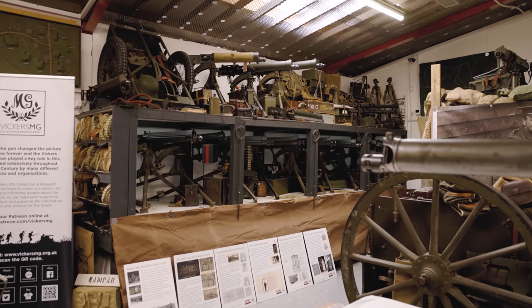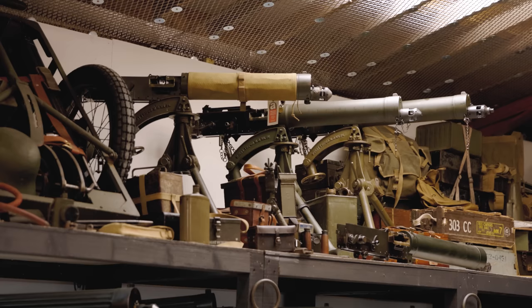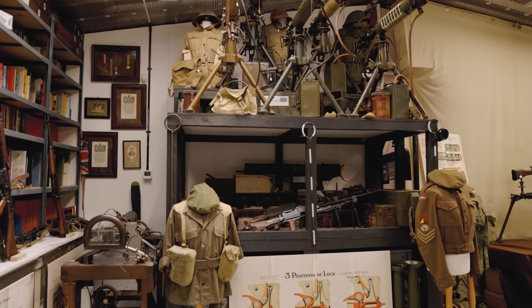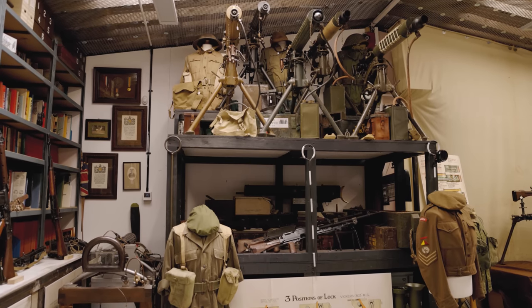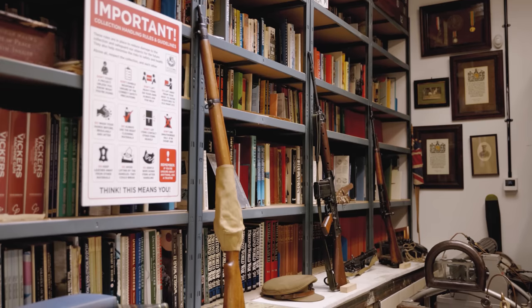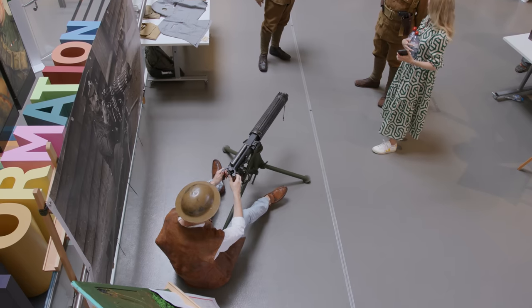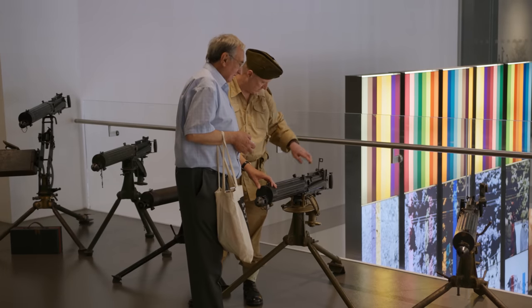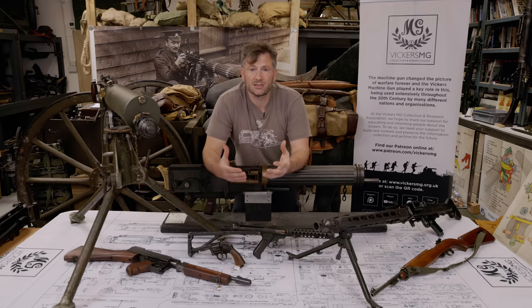When I formed the association in 2011, we had a collection of deactivated machine guns, which are a lot easier to own without any licensing requirement. Those are what the collection is based around, and we still hold a number of deactivated guns that anybody can sit behind and have their photos taken, or lift up and hold the weight. But our objective as the association is to educate and inform people about the Vickers machine gun, so one of the better ways of doing that is to have firing examples.